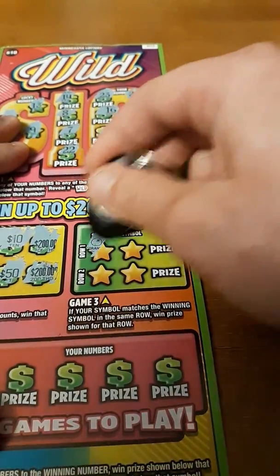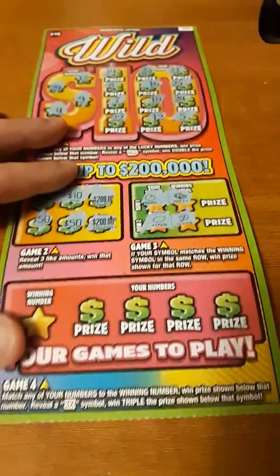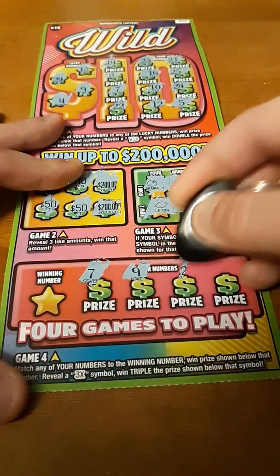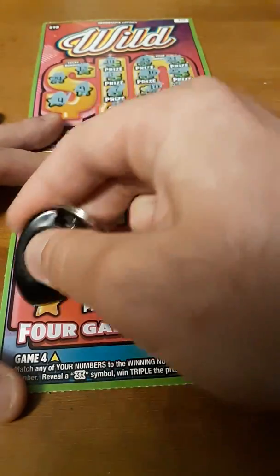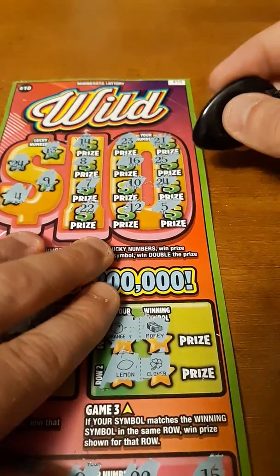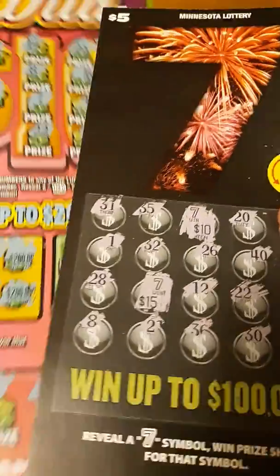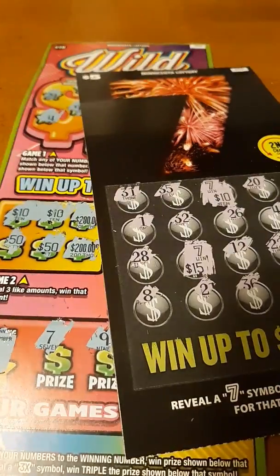No matches there. Now we're just trying to match a symbol — orange and money, lemon and a clover. Just looking to match your winning number to your numbers or hit a 3X. No 3X, no 2X, no 2. Let's check and see what's under this — 24, 10 bucks. So we spent $15 and we got $35 back. That's a good session — we'll take it. It's a $20 profit.